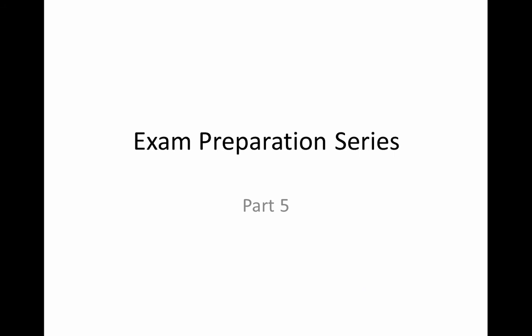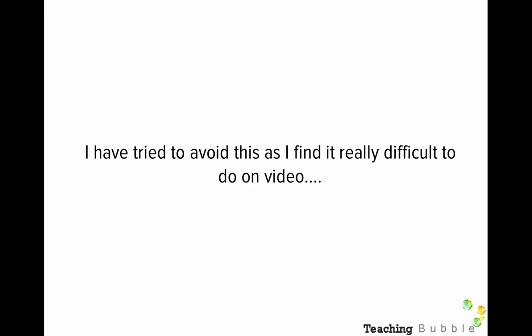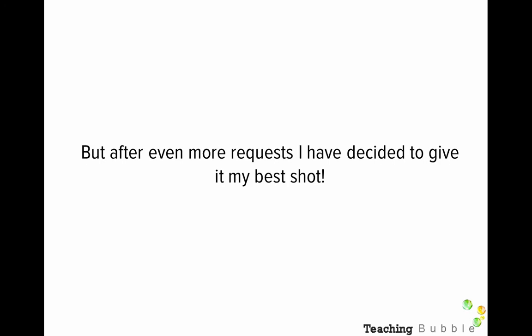Hi everyone, it's John Mitchell and welcome to part 5 of the exam preparation series. Over the past few weeks I've had some requests to do a video on an organisation — one you've studied this year that can be applied to different parts of the study design. I've tried to avoid it, in all honesty, because I've found it really difficult to do on a video. The course is so big, and to cover an organisation properly you normally have to do the study yourself and go over it in class. The video would be too big to cover the whole course, but I've had even more requests over the last week, so I've given it my best shot. The organisation we're going to cover is Coca-Cola.